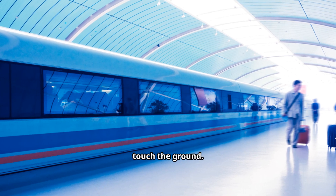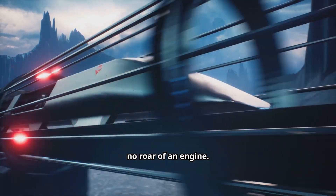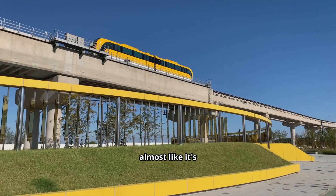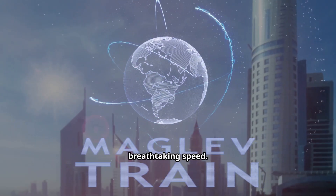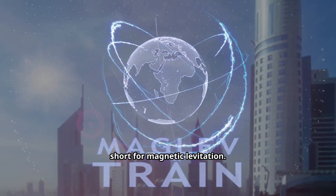Imagine boarding a train that doesn't touch the ground. There's no clatter of wheels, no shaking carriage, no roar of an engine. Instead, it simply glides — smooth, silent, almost like it's flying just a few centimeters above the track. Within seconds, it accelerates to breathtaking speed. That's the promise of maglev trains, short for magnetic levitation.